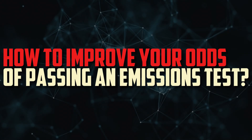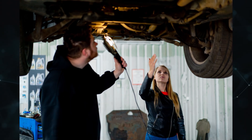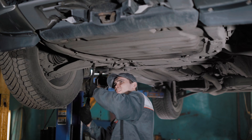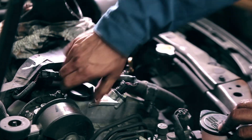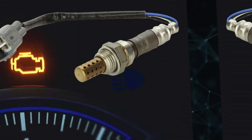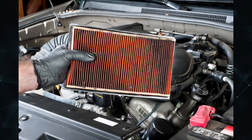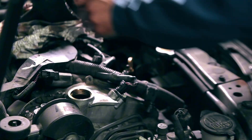How to improve your odds of passing an emissions test: preventative maintenance. Although it may seem like common sense, routine maintenance is an easy method to ensure that no major, persistent emissions problems arise in the future. Simply replace your oxygen sensor, clean your fuel injectors, and get your air filter changed if both mechanics you saw — never just one — recommend it.